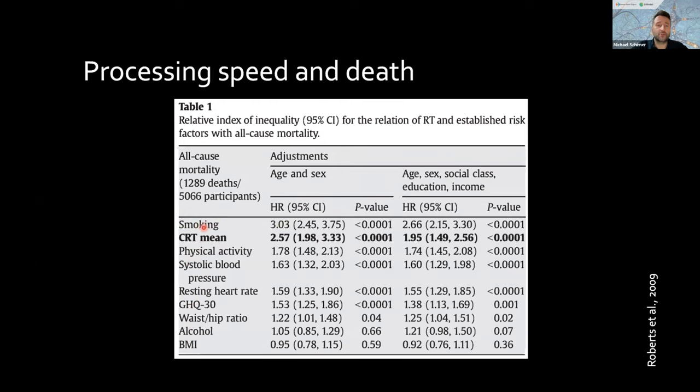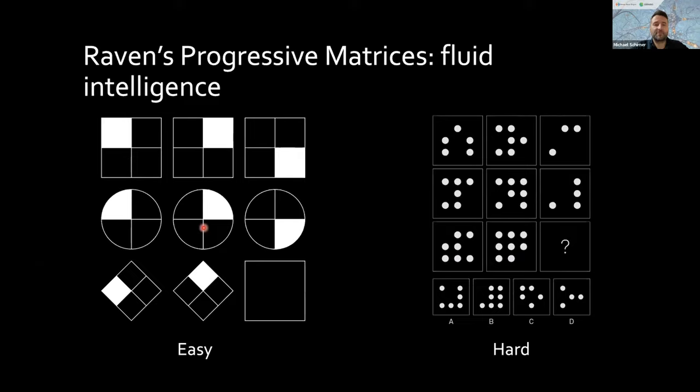Processing speed tests are very simple — just answering questions like 'press a button when the color green appears' — yet it's surprising they give so much information about individuals. These tests are tightly correlated with much more complex higher-level reasoning abilities, spatial visualization, memory, and speed, and this tight correlation persists over a lifetime — with the only exception being vocabulary, which tends to increase with age. Reaction time for simple tasks is even a better predictor of death than physical activity, blood pressure, alcohol, or body mass index — the leading predictor right after smoking.